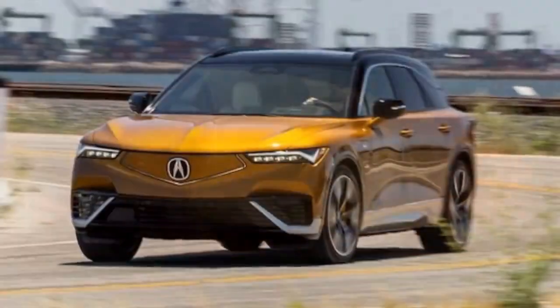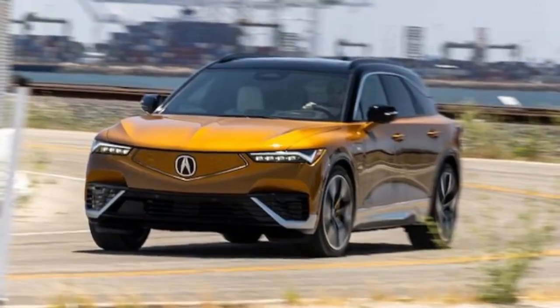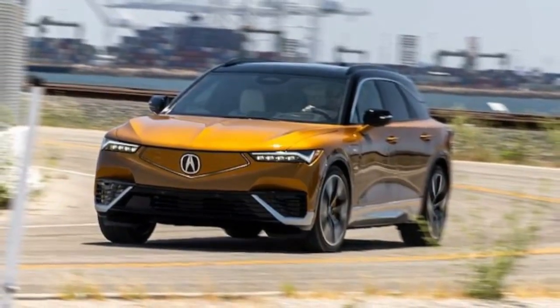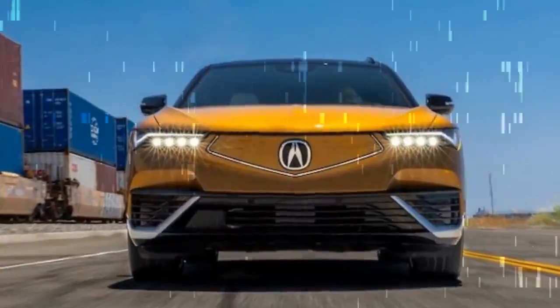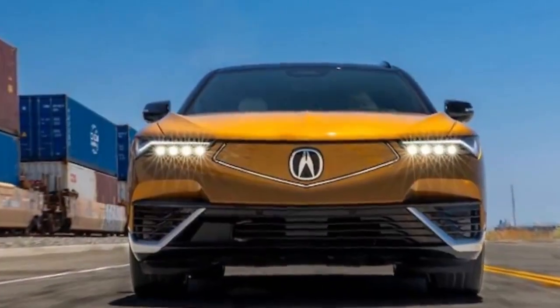The Type S also features notable enhancements like large yellow Brembo brake calipers, 22-inch wheels — the largest ever on an Acura — and distinctive Type S badging on the charge port flap, steering wheel, headrests, and rear gate.